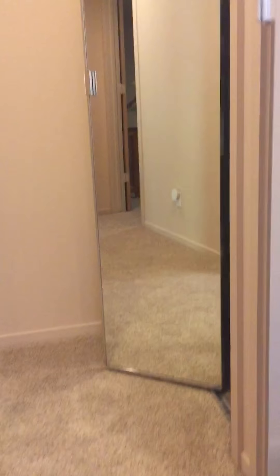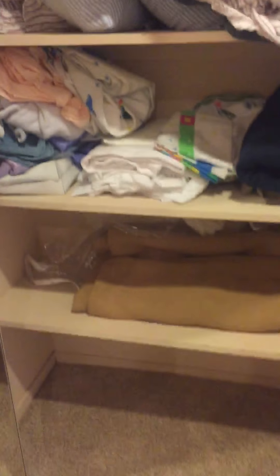Bedrooms up here. Right up here you've got two closets — one with shelves and one with a rod.